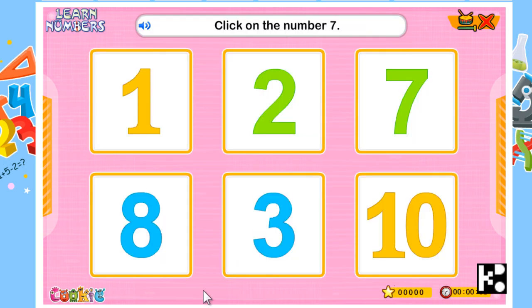Click on the number seven. You asked to click on the number seven, so go. Well done, this is the number seven. It's very easy.